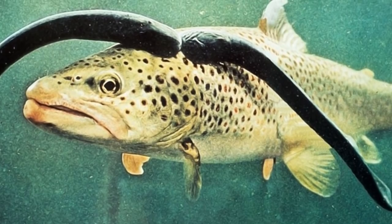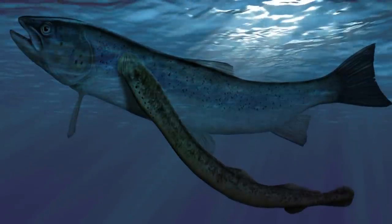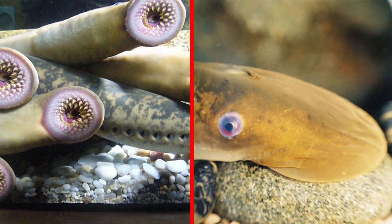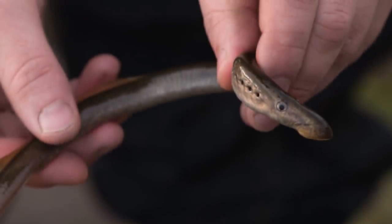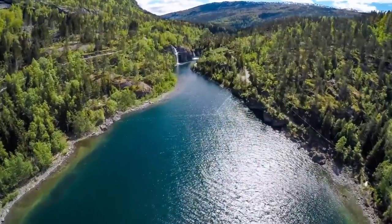Sea Lampreys are parasitic, snatching onto fish with their sucker-like mouths and using their teeth-covered tongues to pierce the prey's skin and suck out their insides. They are considered invasive in some places, like the Great Lakes, where they pose a major threat to the region's marine ecosystems. But they are considered endemic in the area where Cutler caught one, as they are known to seasonally travel up river from the ocean to spawn.